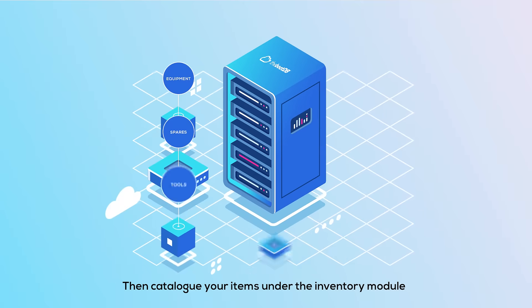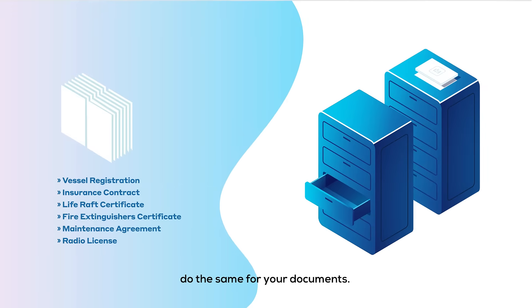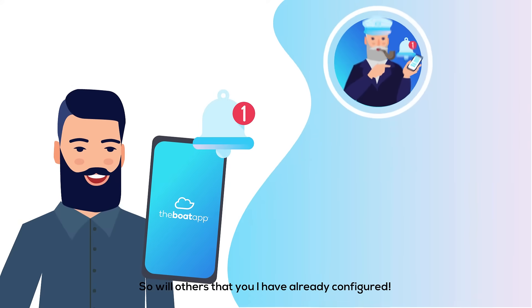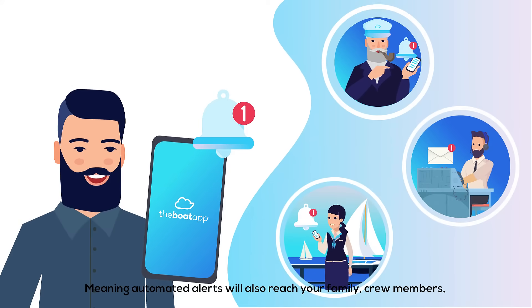Then catalogue your items under the inventory module. Do the same for your documents. Then set up expiration dates and get automated alerts. Not only will you be alerted, so will others that you've already configured — meaning automated alerts will also reach your family, crew members, skipper, technician and even your marina staff.